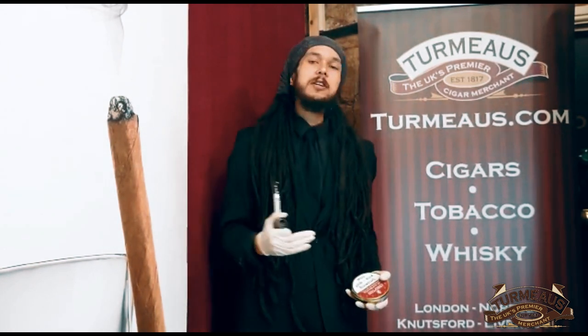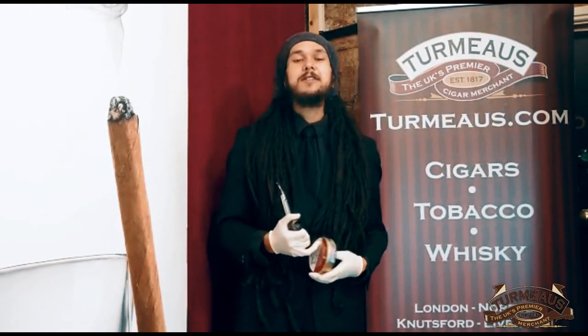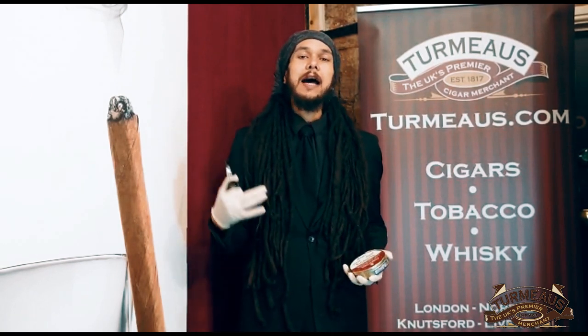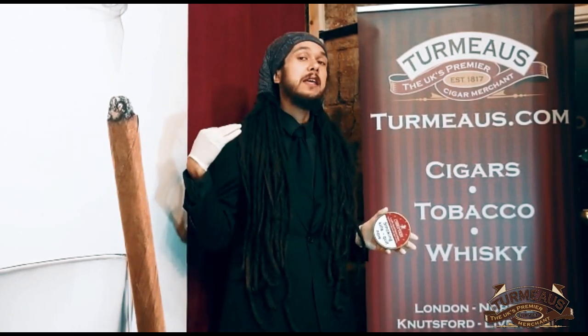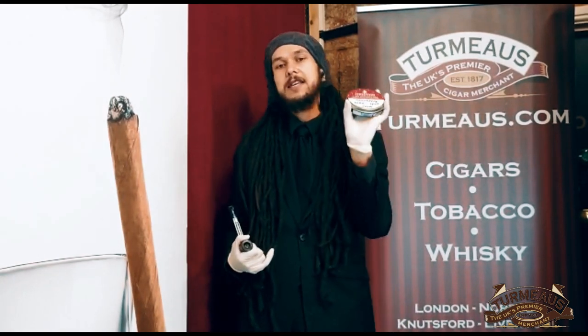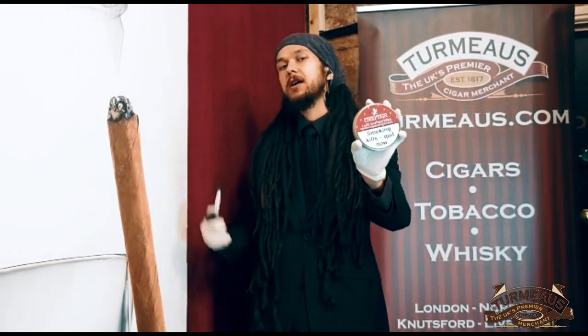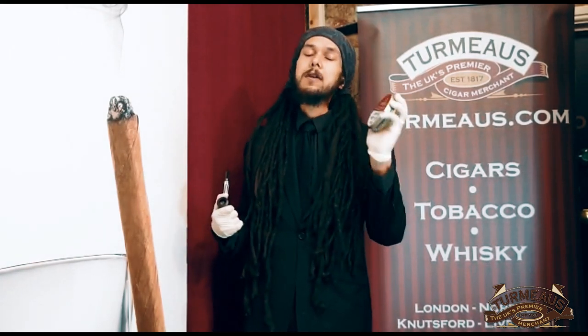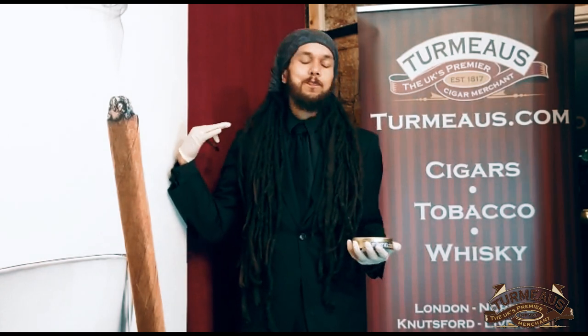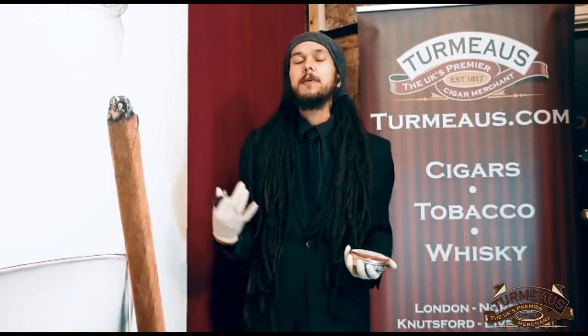Hey again, it's Callum from Termo's Chester, carrying on with my taste test of the new Chieftain range of pipe tobaccos. Today I am doing the last of the three aromatics in the range, and that is the Lazy Day mixture — and damn if I don't love a lazy day. This blend is something else.